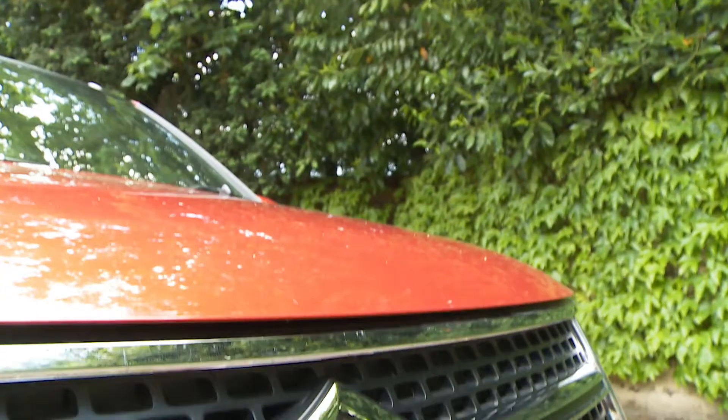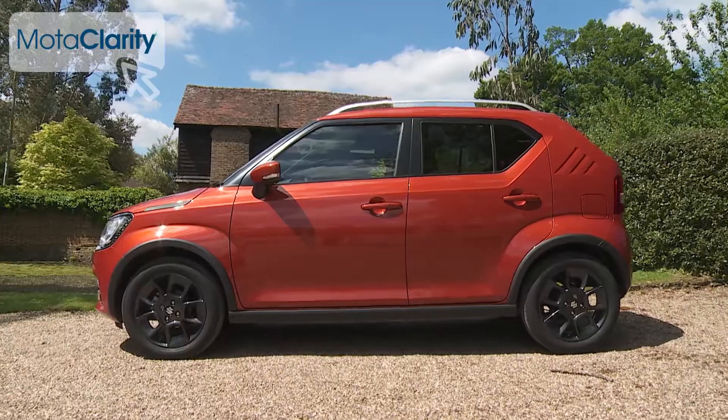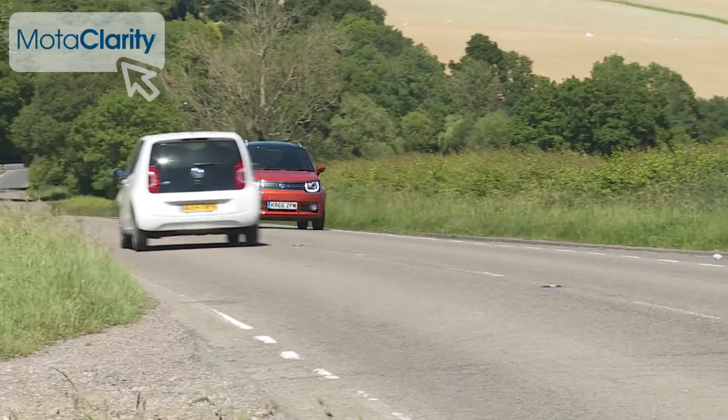Suzuki knows more about crossovers than just about any other manufacturer. Here's its smallest one, the Ignis. It's a compact, affordable and very stylishly formed way to make a statement in the city and cruise through the country.